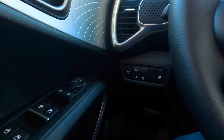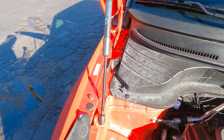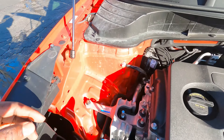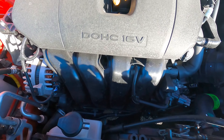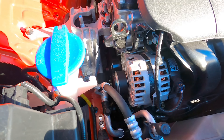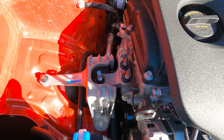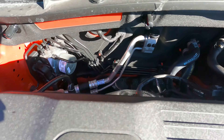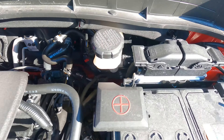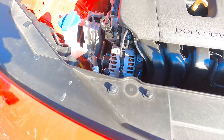Let me show you guys the engine. It's a small 2.0 dual overhead cam 16-valve engine. What I love about it is that the engine is very, very quiet when you're in the cabin — you don't even know if the car is running. It's very spacious under the hood and easy to work on.